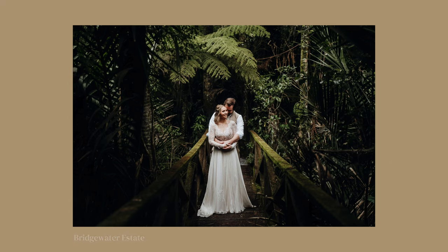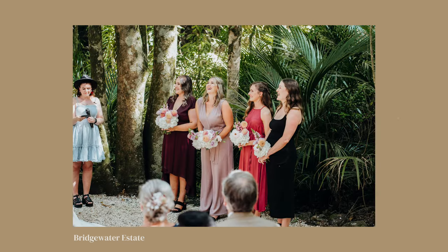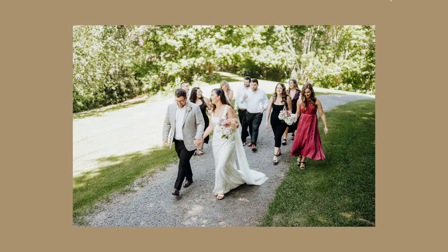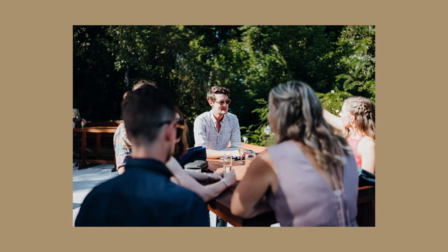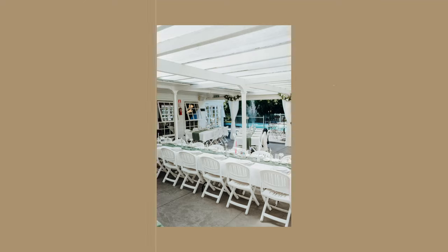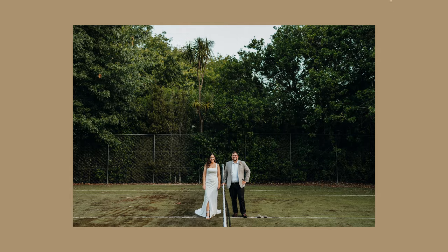Next one I wanted to mention is Bridgewater Estate, which has been through some updates recently. The new forest ceremony spot is great — I think I actually did the first wedding there once they'd finished it. The couple that run Bridgewater are really, really nice, always a pleasure to deal with, and I've never had any issues. They have lots of ceremony spots available, a really cool summer cocktail hour area where you can cut your cake or do speeches, and then the nice reception area up by the swimming pool at the top. Bridgewater out in Kaukapakapa is a really cool one.